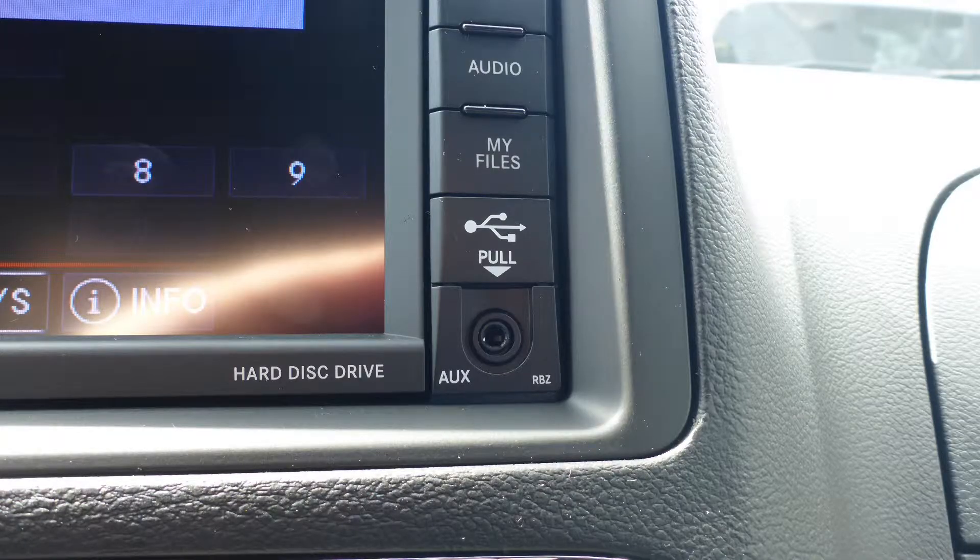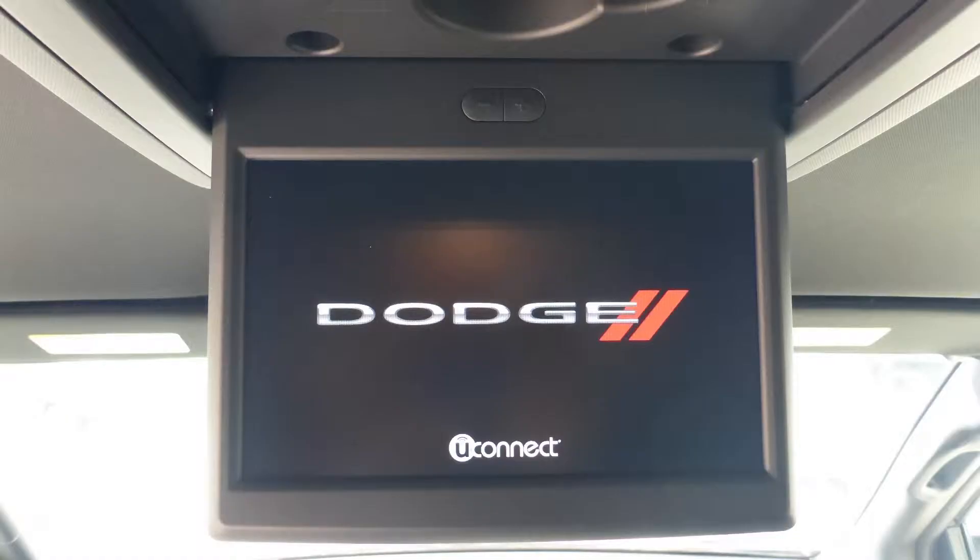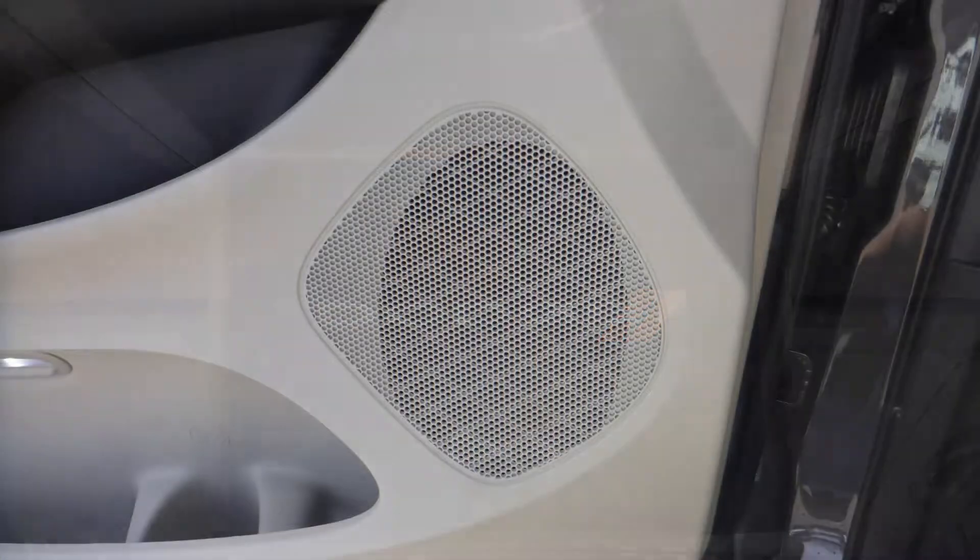An MP3 input jack, a USB port, a 115V power outlet, a rear entertainment screen, and 6 speakers.